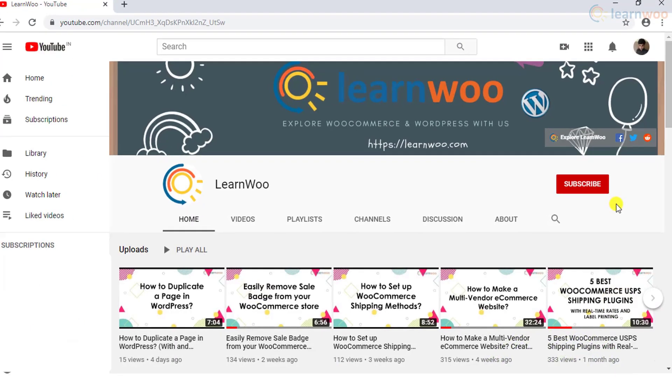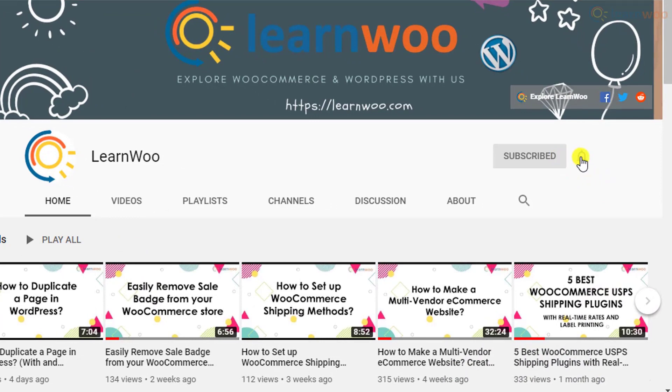If this video ends up being useful to you, please consider subscribing to our channel for more WordPress and WooCommerce related topics.